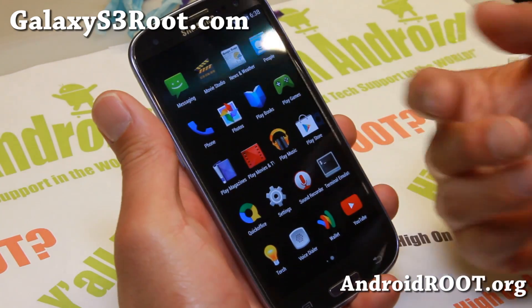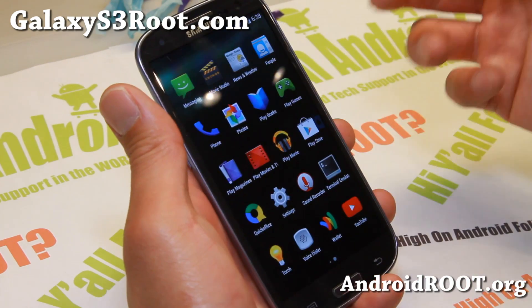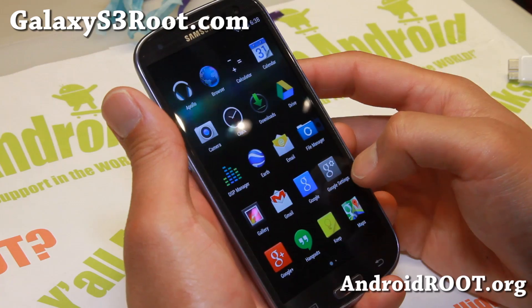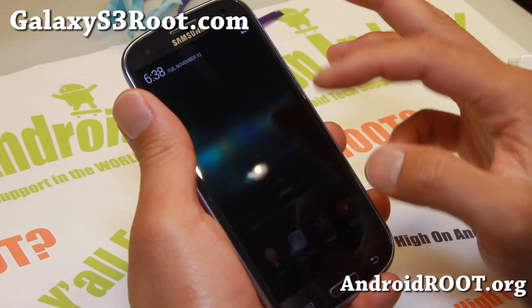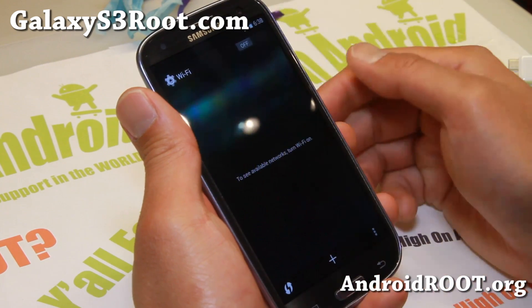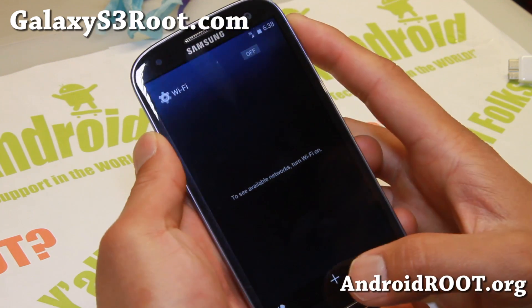These are all different builds for different S3s. So depending on which S3 model you have, the Bluetooth might kind of shut off on you, or the camera. But otherwise, data seems to work just fine. As for myself here, Wi-Fi and Bluetooth seem to be working fine also, but you may have problems with it.